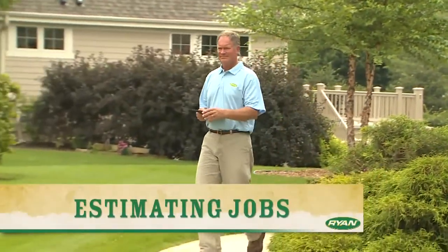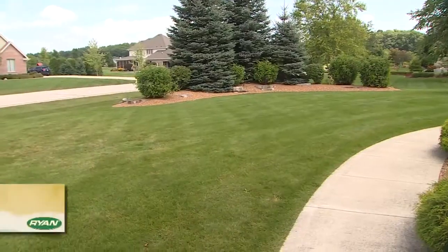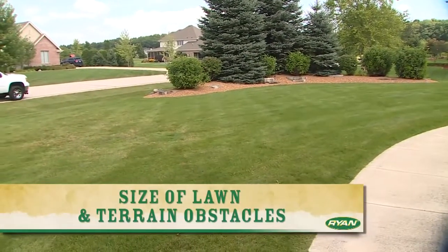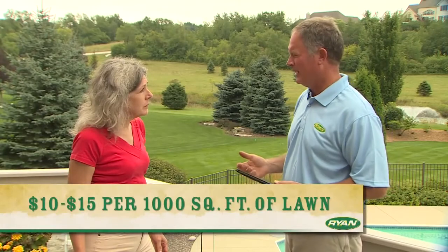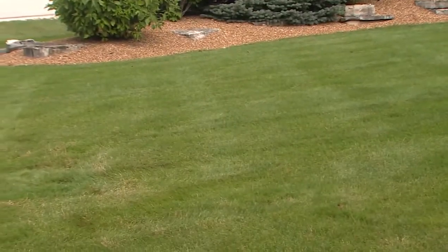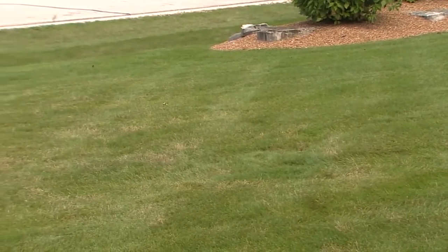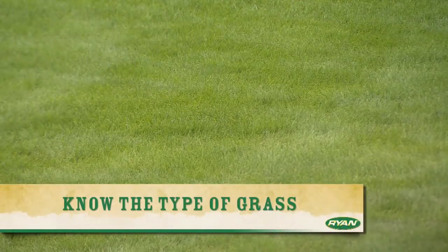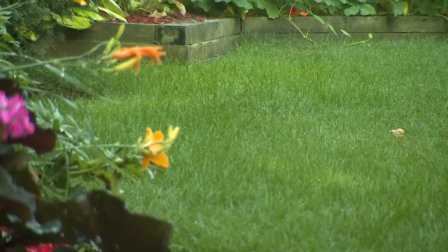Now that you have the equipment, it's time to estimate the job. Just like a mowing estimate, aeration comes down to how long it takes to do the job. Consider the size of the lawn, the terrain, and any obstacles you'll need to work around. A good rule of thumb is $10 to $15 per thousand square feet of lawn, depending on location and economic conditions. Estimating also includes assessing the amount of aeration the lawn will need to improve turf quality. Know the type of grass you are aerating, as some varieties may need more or less aggressive aeration to improve.